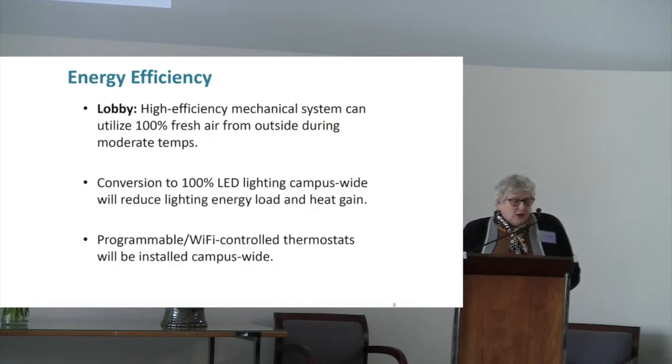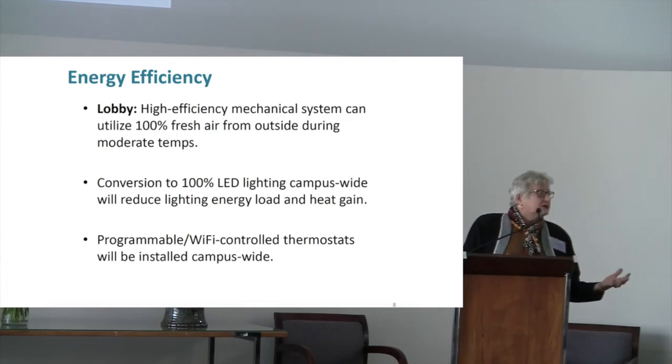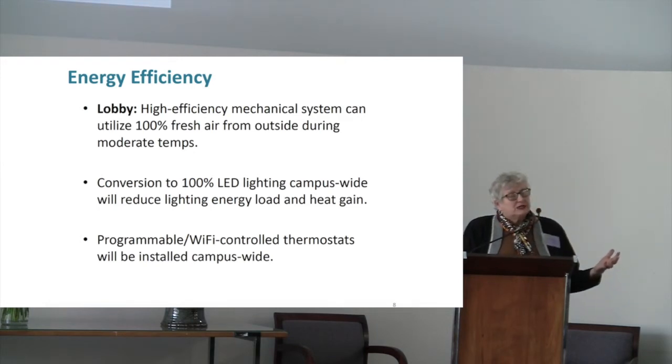For the lobby, we need to replace the furnace system, and there's going to be a high efficiency mechanical system. It can utilize 100% fresh air from the outside when temperatures outside are about 70 degrees, so we'll be pulling in fresh air without running the full system. The negative is we're still using fossil fuels, but we will use them at a much higher efficiency rate than with a standard furnace — so pluses and minuses on that one.